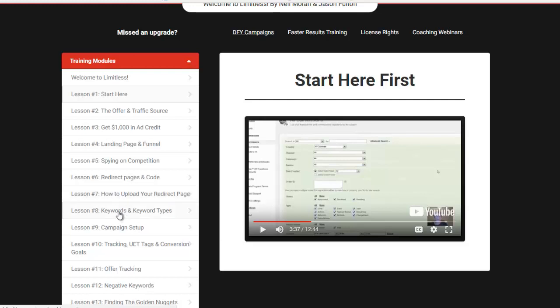Then he shows you how to upload your redirect pages — how to make them active. Pretty simple stuff, but there's a good lesson on that as well. Then he goes into keywords and keyword types. He does a lot of his advertising on Bing because you can get seriously cheap and targeted leads, and you get all that ad credit. He shows you how to find the keywords, the different types you want to target, why and how to target, and who you want to send through those particular funnels based on the keywords — all explained in Lesson 8.